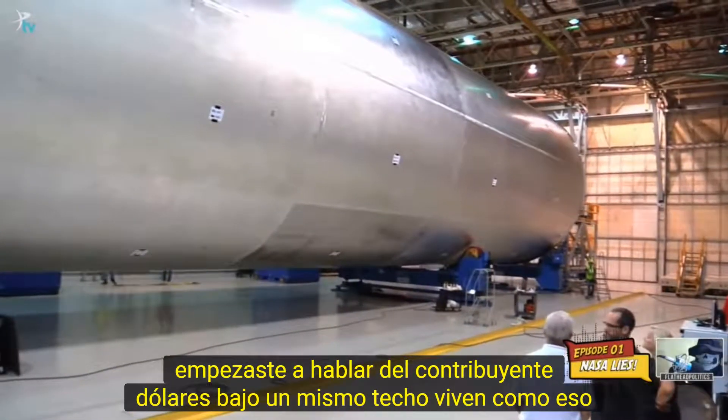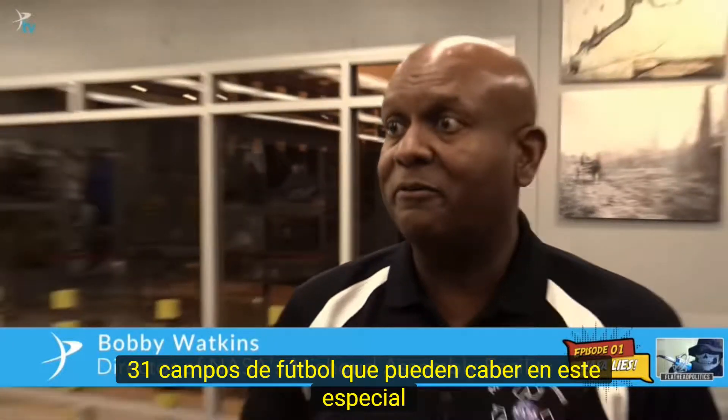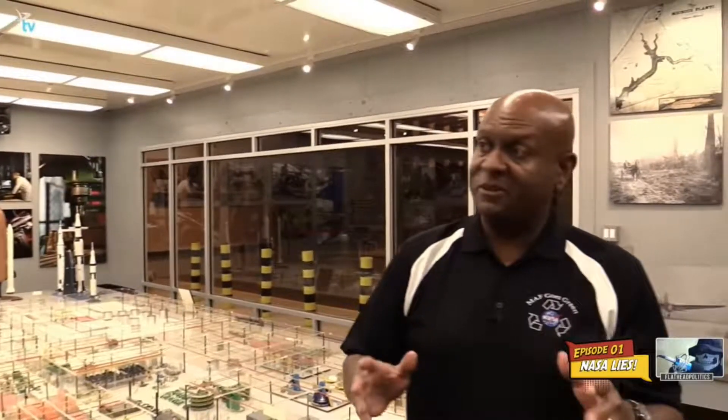On the one roof line, that's like 31 football fields that can fit in this particular building — 31 football fields under one roof. So we've got a lot of football going on here, but our job is to build rockets. You can't get to Mars without going through New Orleans.